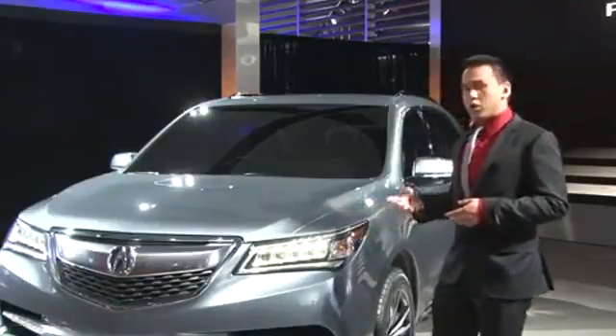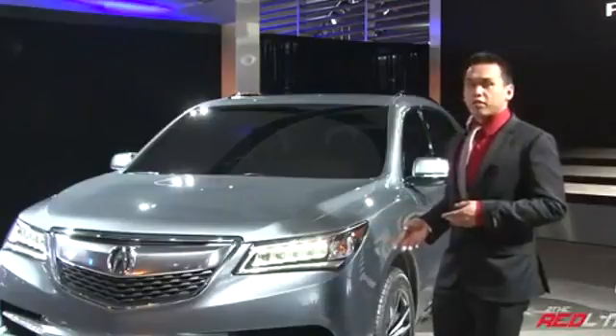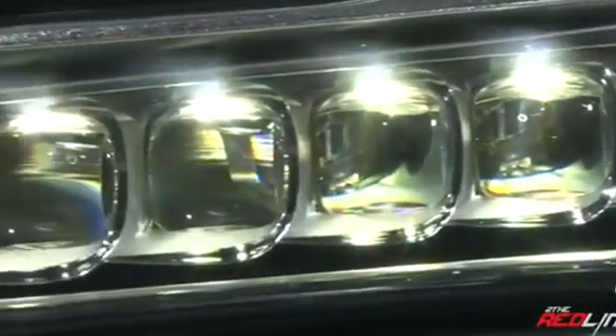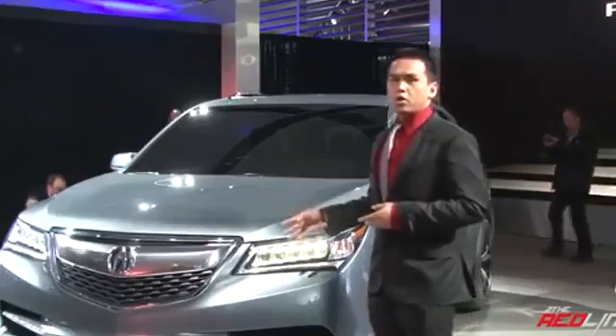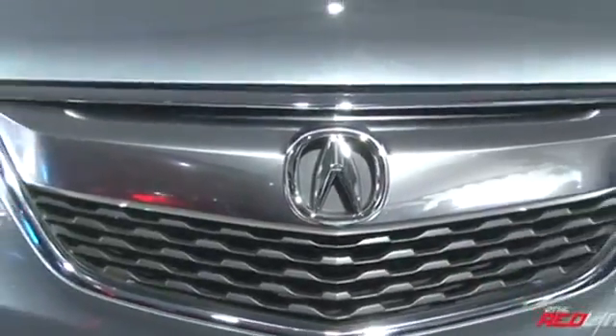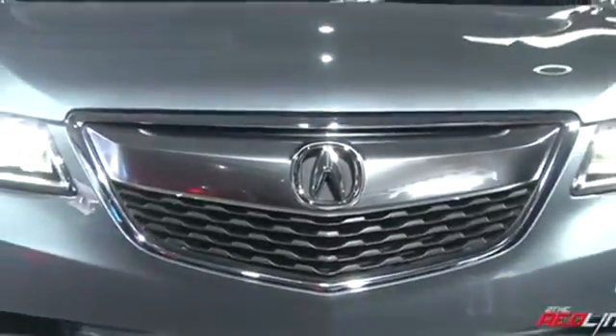You can see from the new styling, it borrows heavily from their RLX flagship. You have the brand's signature jewel-eyed LED headlamps with LED accents. You also have a smaller, sleeker version of the Acura corporate beak-like grille. It all adds to a much more aggressive and sleeker look to the front end.